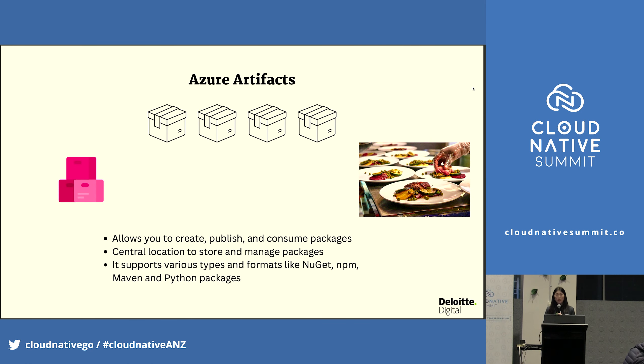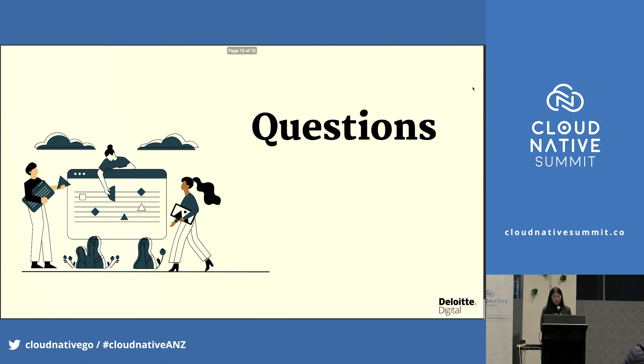Azure Artifacts is like your prepared dishes. It allows you to create, publish, and consume packages. There is a central location to store and manage all your packages, and it supports various types and formats like NuGet, NPM, Maven, and Python packages. That's pretty much it. If there are any questions, I'm happy to answer. Thank you.